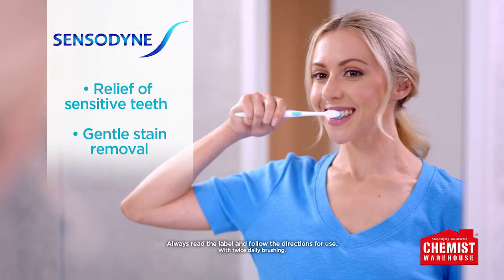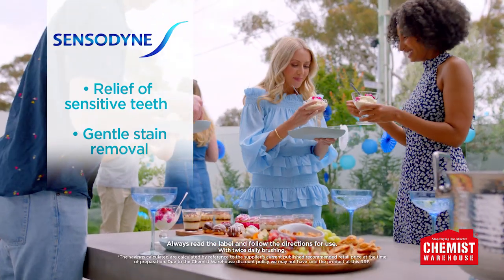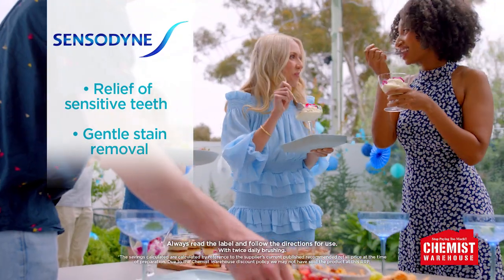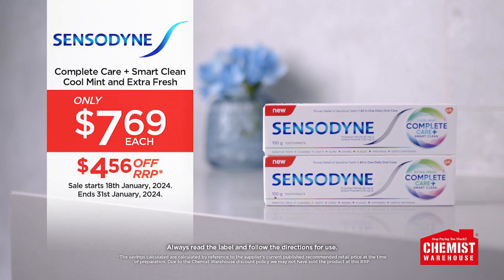Offering relief of sensitive teeth and seven daily oral care benefits in an ultra low abrasion formula for gentle stain removal. Available in extra fresh or cool mint, try Sensodyne Complete Care Plus Smart Clean. Just $7.69 each at Chemist Warehouse.